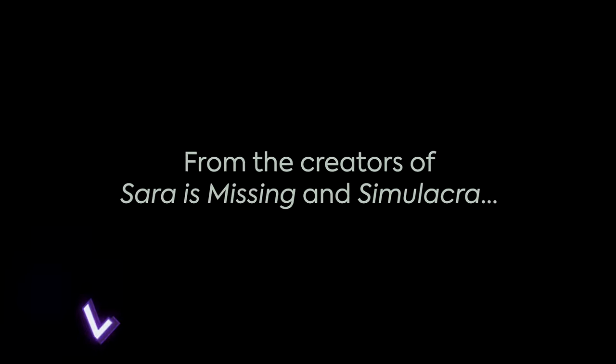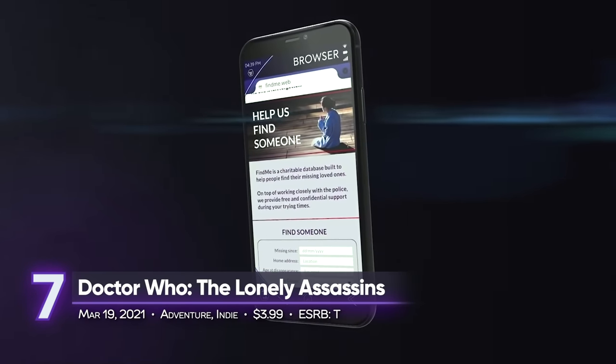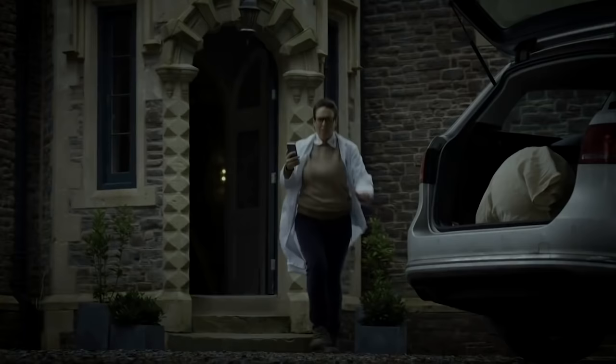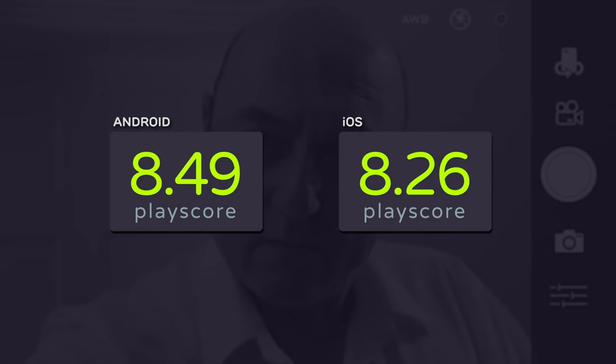7th place: Doctor Who The Lonely Assassins. An interactive puzzle game set within the Doctor Who universe, it picks up right after the episode 'Blink' and lets players face off against the terrifying Weeping Angels. Use your smartphone to navigate around these challenging puzzles. And don't forget the golden rules: never turn your back, don't look away, and don't blink. It receives a PlayScore of 8.49 for Android.